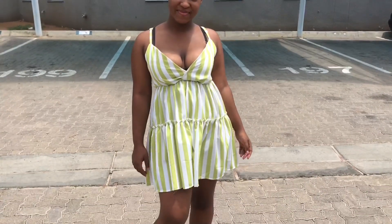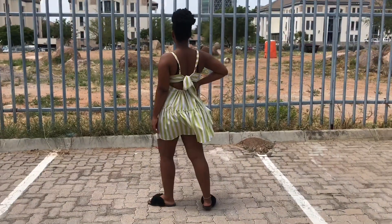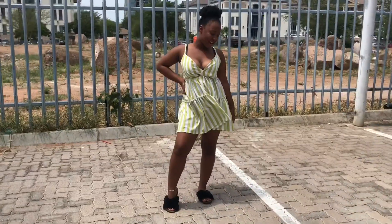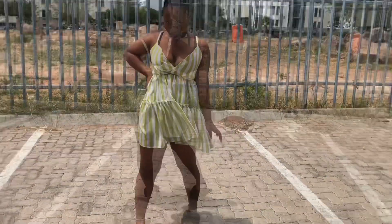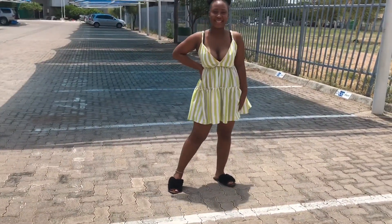And then for Friday I had on a strapped dress and I paired that with my black slides — those are the same slides I wore for Monday, the black fairy slides from Mr. Price. I'm quite sure they're still in stock so you can get them if you like them. And then I have on that little mini dress. I got that from a Chinese store last week. I think they still have them even now. And yeah, that was my Friday look.